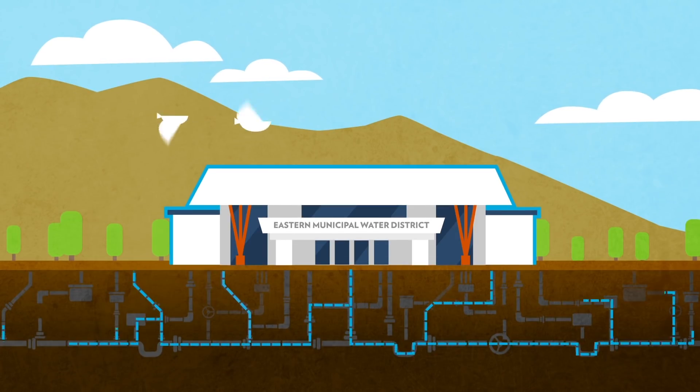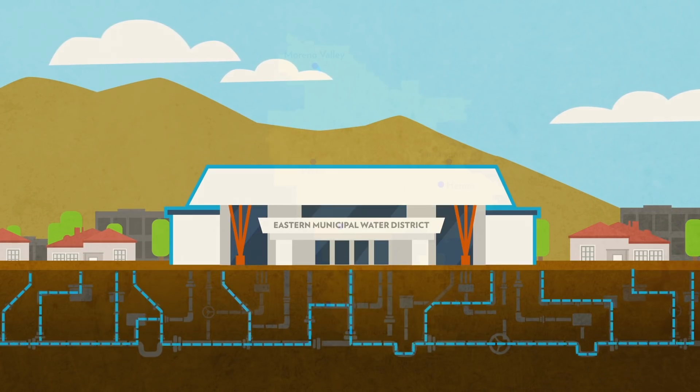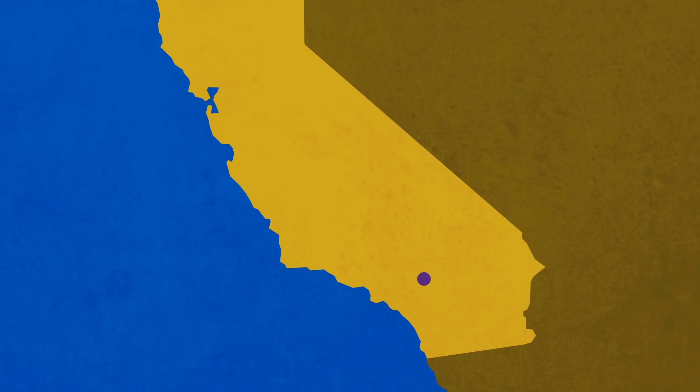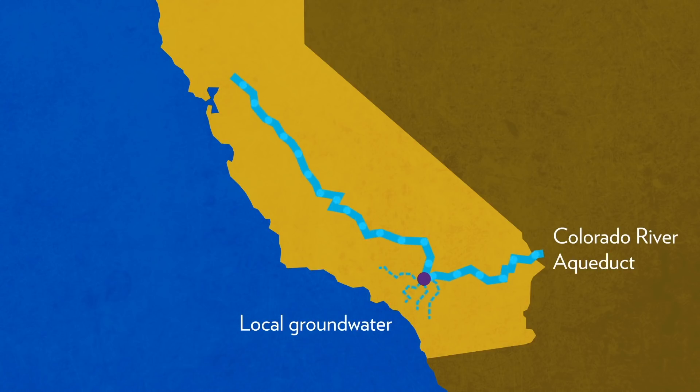EMWD has been serving water to homes and businesses from Moreno Valley to Menifee, Marietta, and Temecula, and from Perris to San Jacinto and Hemet since 1950, and have worked hard to secure a diverse water supply that includes local groundwater and imported water from the Colorado River Aqueduct and the State Water Project from the Metropolitan Water District.